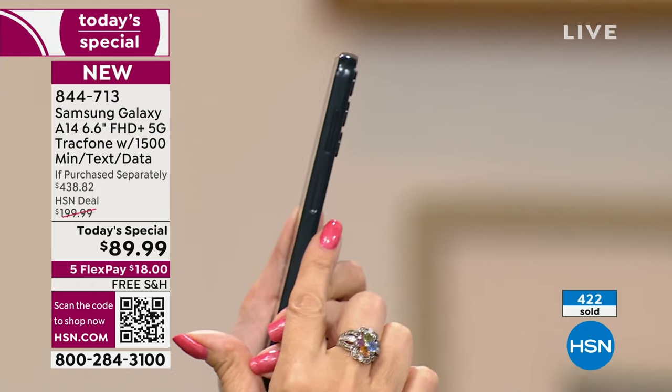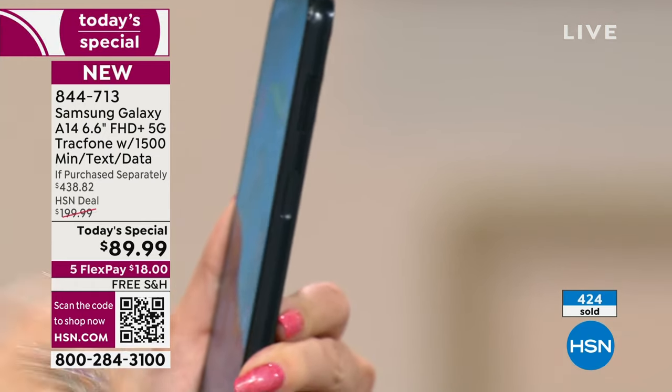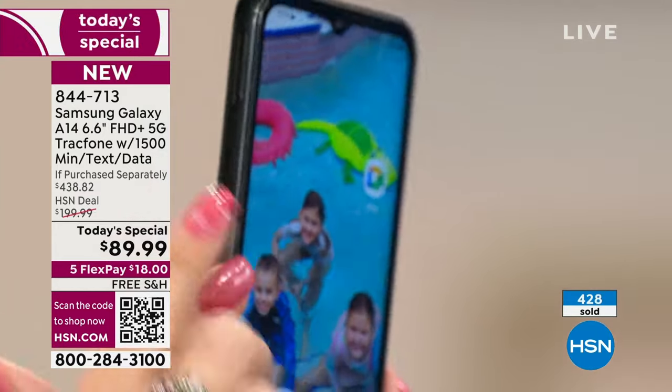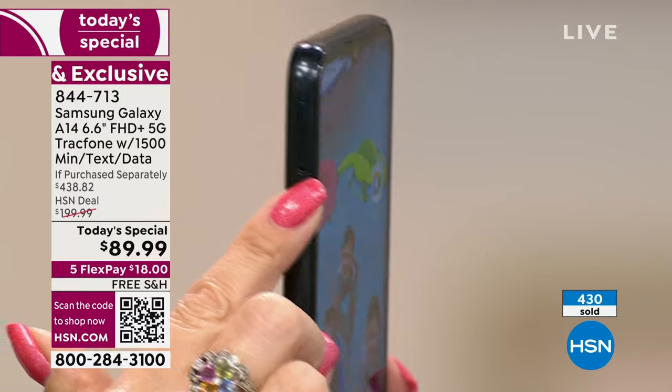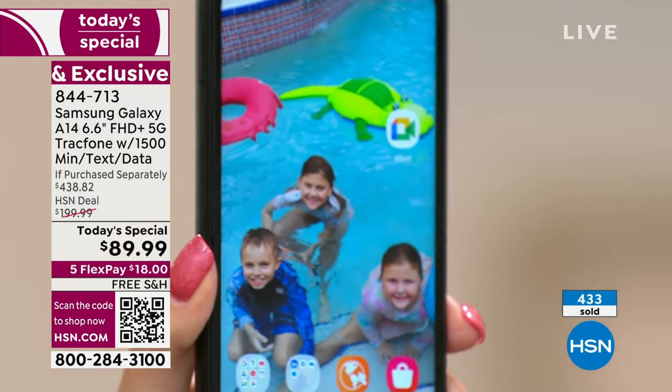On the side you have a fingerprint scanner — great security that makes it accessible and simple. It's also got that little door on the side: expandable storage. Samsung has taken away the ability to put in a memory card on their very expensive phones because they want you to rely on the cloud. With this phone, you get 64 gigabytes of memory and you can expand up to a terabyte.